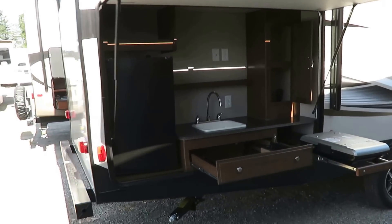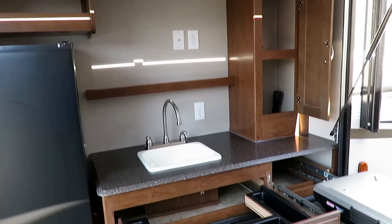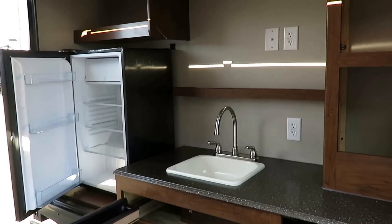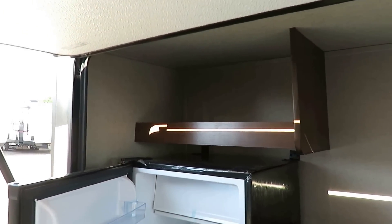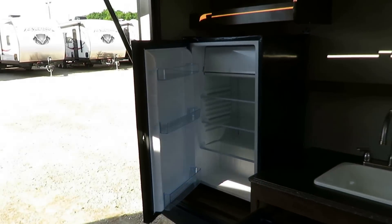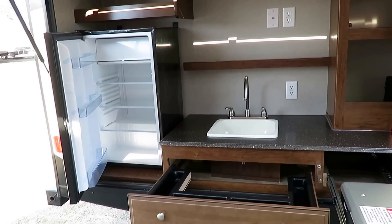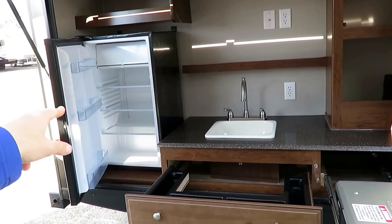The outside kitchen here is a full-size outside kitchen in a product segment that is increasingly moving to smaller outside kitchens. A Freedom Express is an ultralight trailer that doesn't look, feel, smell, or touch like an ultralight — it's a full-size, fully-featured travel trailer in a lightweight shell. They recently redesigned the outside kitchen and moved the fridge down so you can get to it more easily, which is great for kids and cuts down on refrigerator trips in and out.